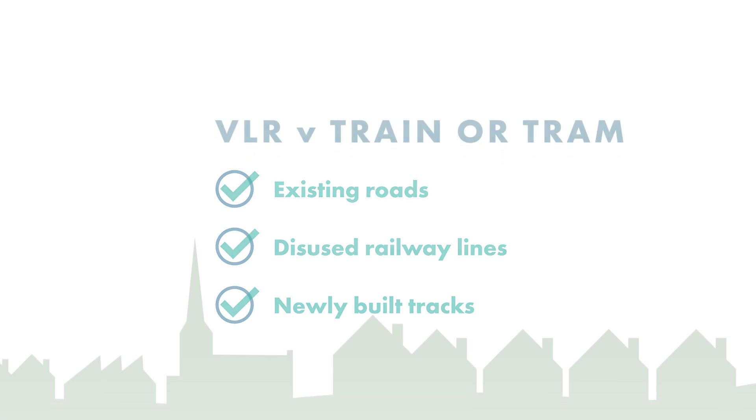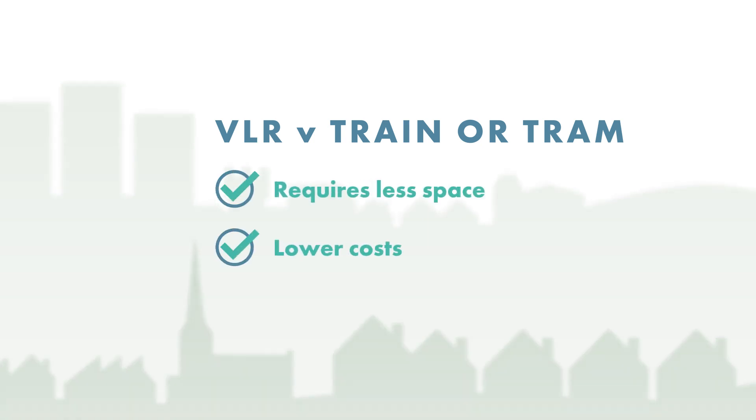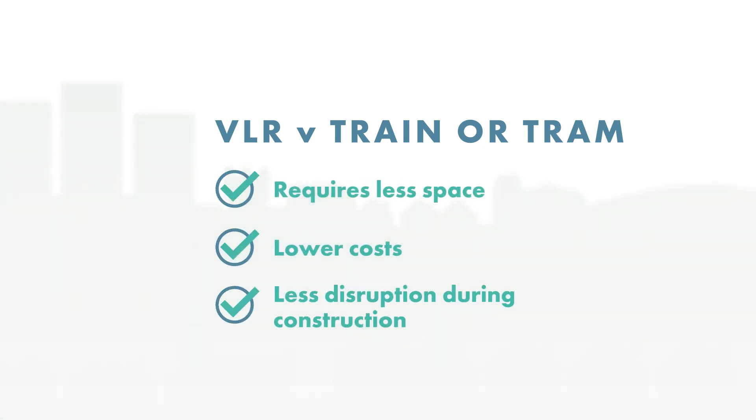VLR tramway infrastructure is also being designed to be light on the urban landscape, meaning it requires less space, lower costs and causes less disruption during construction when compared to traditional rail or tramways.